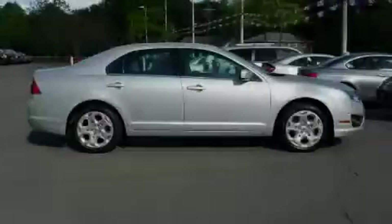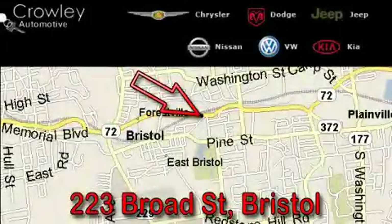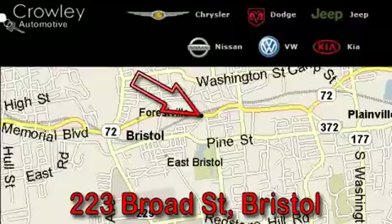Stop by today and test drive this vehicle for yourself. Thank you for your interest in the vehicle. Please visit our website at KraliAuto.com for more information.